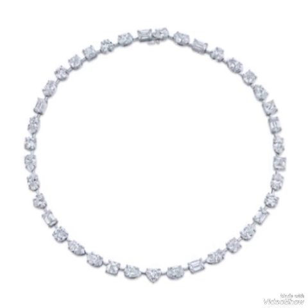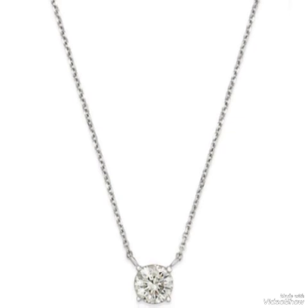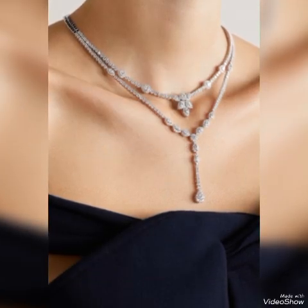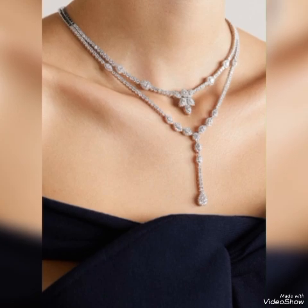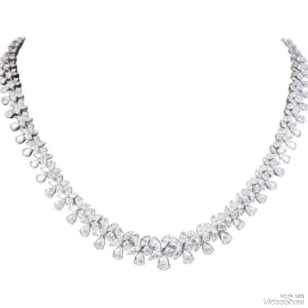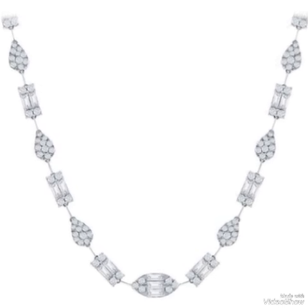Regular cleaning and maintenance are crucial to keep white diamond jewelry looking its best. White diamonds can also be seen as an investment due to their enduring value. White diamonds can be found in various shapes like round, pear, oval, marquise, and more, suited for diverse jewelry designs.